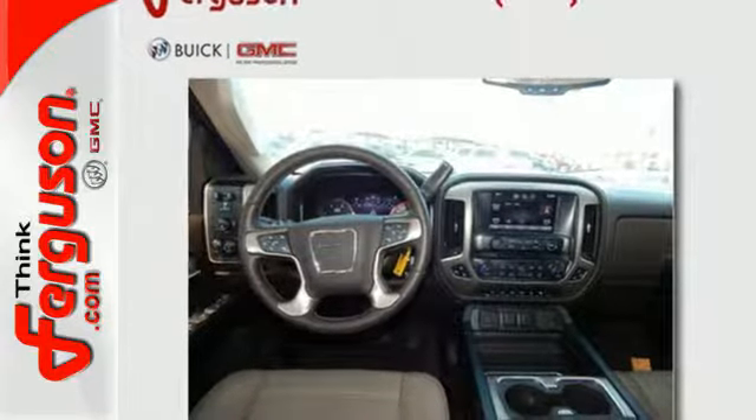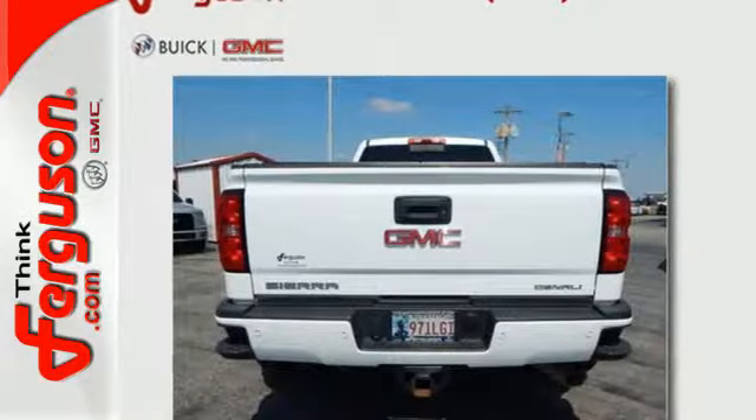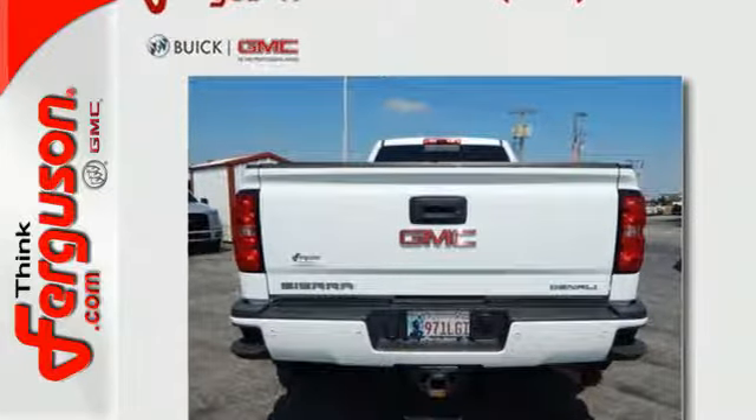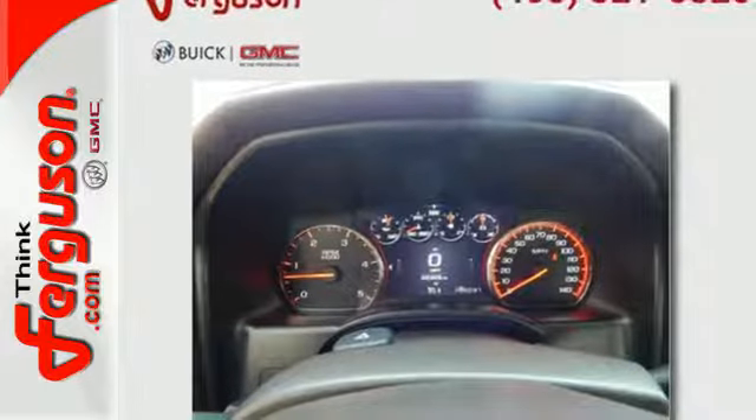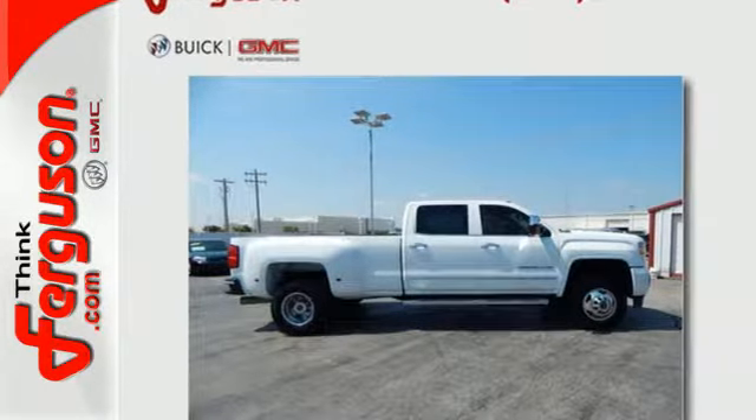The roll-formed box bed is stronger, lighter, and durable, and it also includes four standard upper tie-downs to help secure your payload. The Sierra 3500 makes it easy to get it done right. Take it home today.